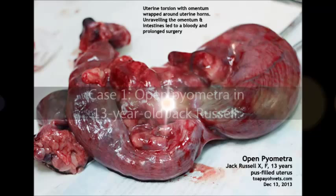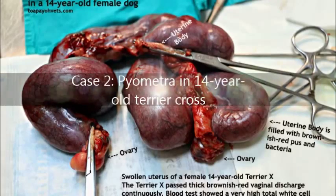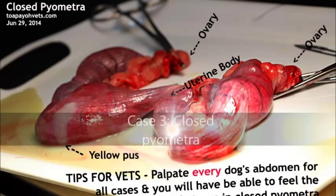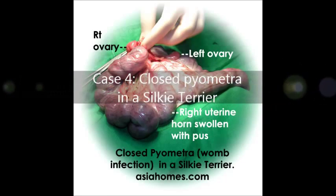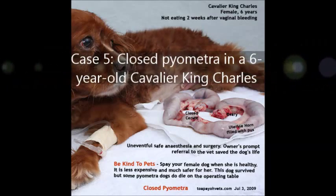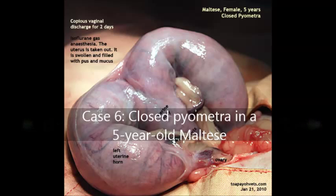Other similar cases of pyometra: Case 1 is an open pyometra in a 13-year-old Jack Russell. Case 2 is pyometra in a 14-year-old Terrier Cross. Case 3 is a closed pyometra. Case 4 is a closed pyometra in a Yorkie Terrier. Case 5 is a closed pyometra in a 6-year-old Cavalier King Charles. And lastly, a closed pyometra in a 5-year-old Maltese.